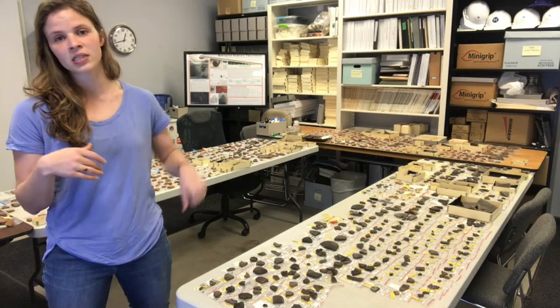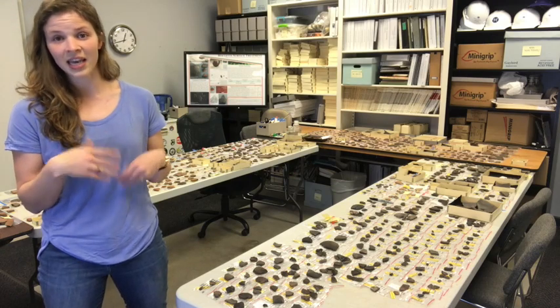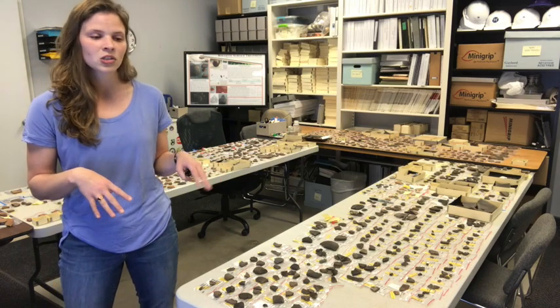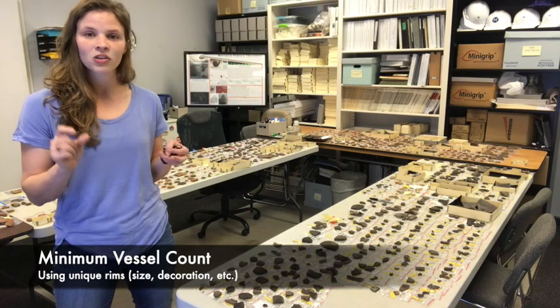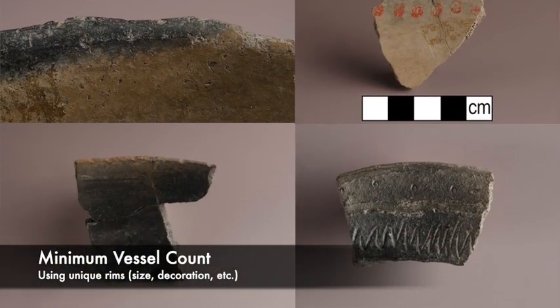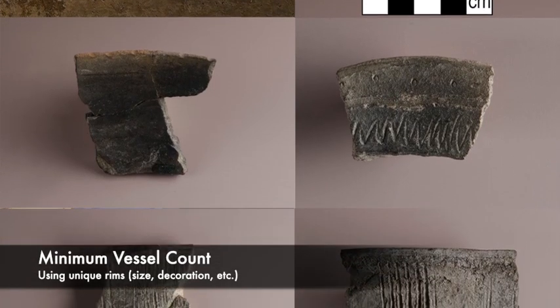One of the benefits of doing this type of analysis is that it gives us the ability to count how many vessels, how many objects we think would have been coming out of this assemblage — and that's called a minimum vessel count. We'll essentially pick a unique attribute on these vessels, typically rims, and say: I have X number of unique rims and therefore I have a minimum vessel count of X.